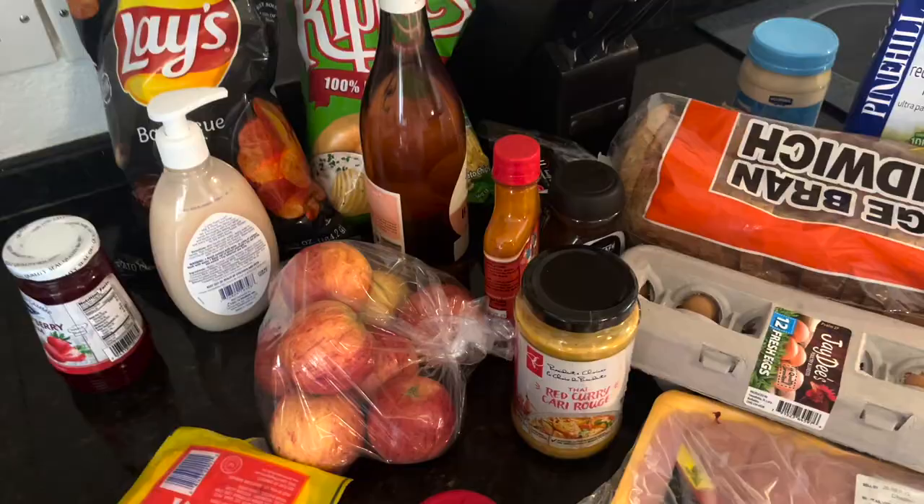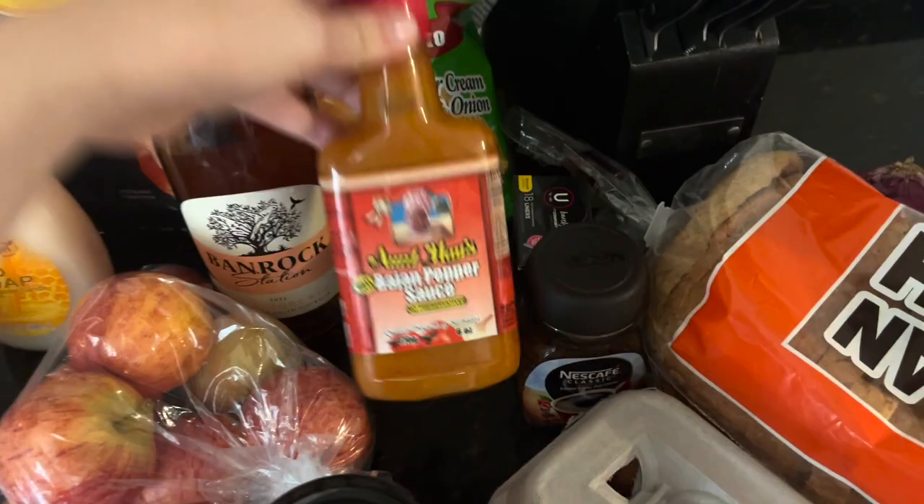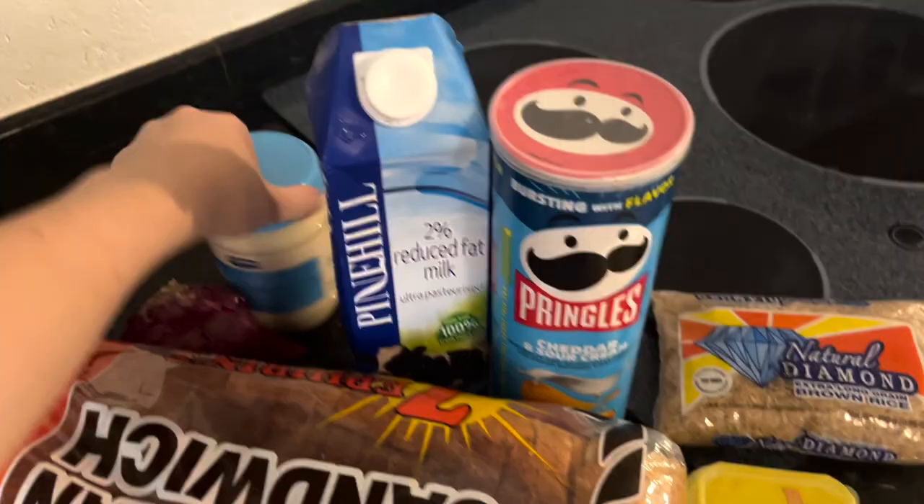We are back from the supermarket and this is a little food haul. We've got some ham for sandwiches and some jam, crisps, rose apples — we're going to make a red Thai curry one night — hot sauce, coffee, bread, eggs, butter, rice, and some milk. I hope it's semi-skimmed but I'm really not sure!